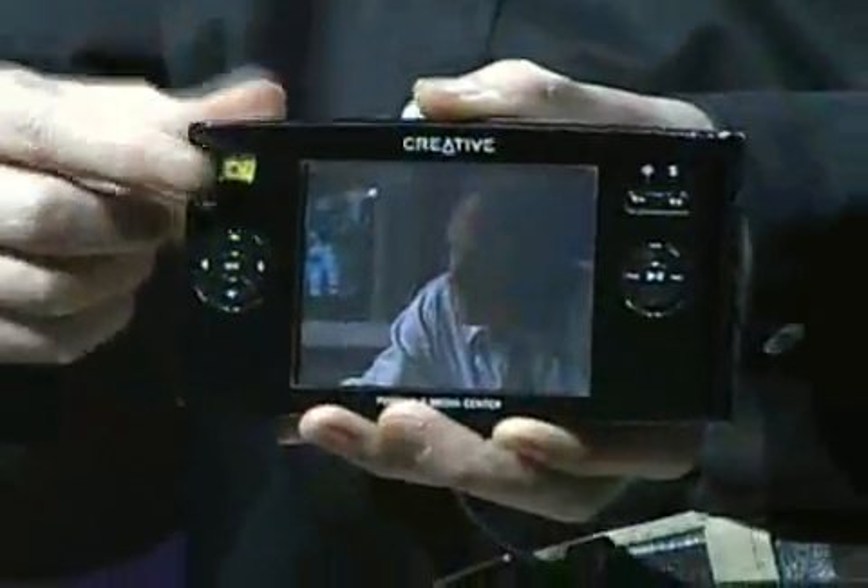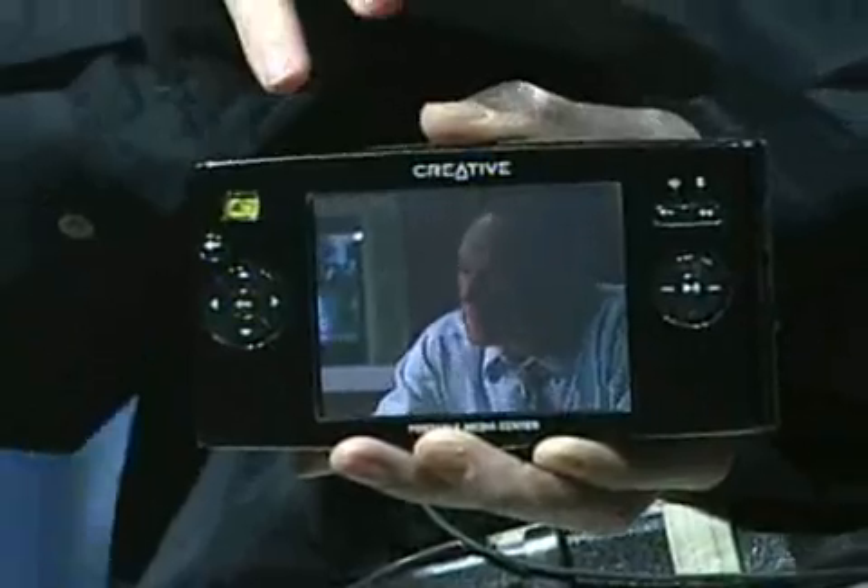So we've created Portable Media Center. It's Microsoft software. Partners like Creative, Samsung, and iRiver Rio are building devices that are going to be simple to use, with the same user interface that you get on the Media Center experience on the PC. This device is small enough to fit in your pocket, has a big enough screen to enjoy movies, so finally you have something in a great device to take all of your media with you.